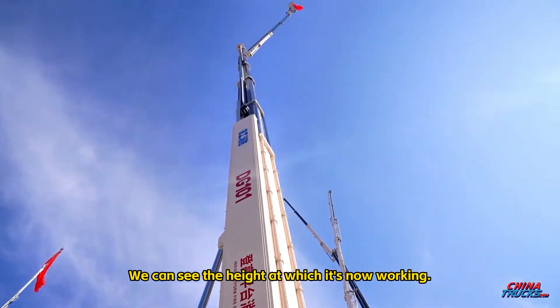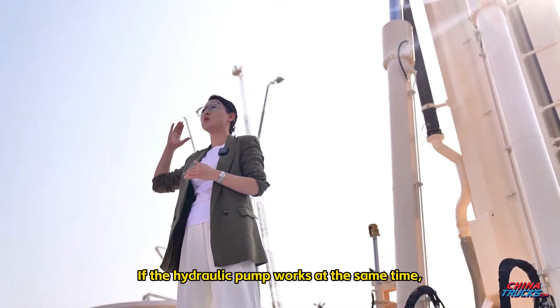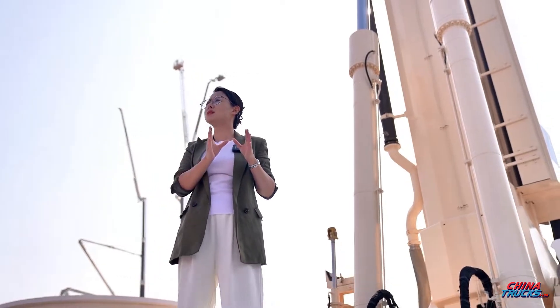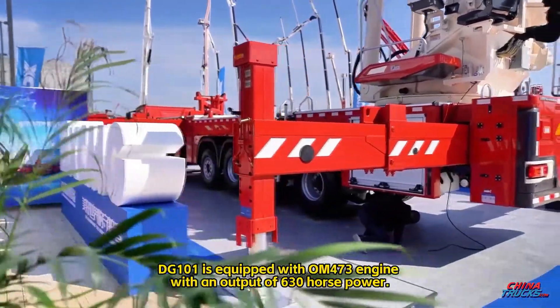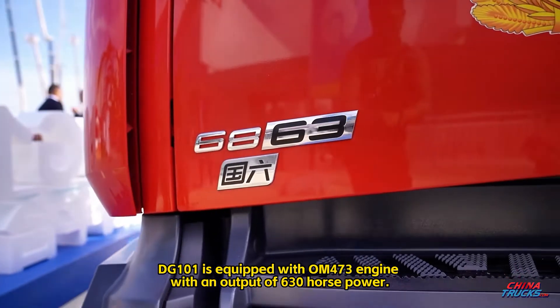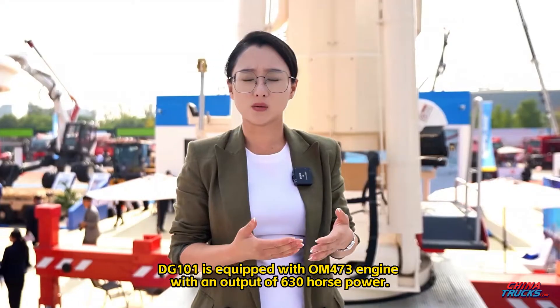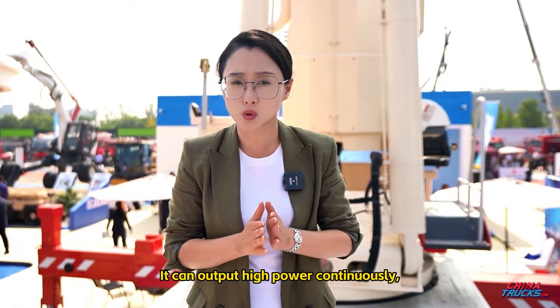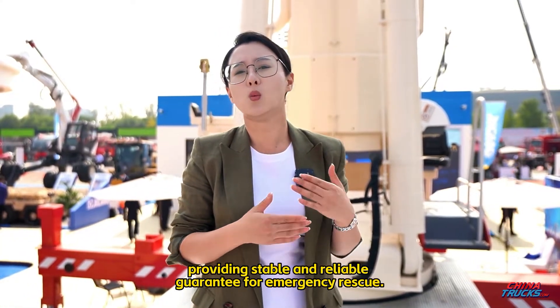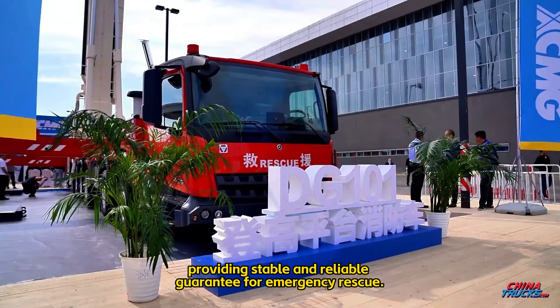We can see the height at which it is now working. When the hydraulic pump operates at the same time, greater power from the chassis is required. DG-101 is equipped with an OM-473 engine with an output of 630 horsepower, capable of continuous high-power output, providing a stable and reliable guarantee for emergency rescue.